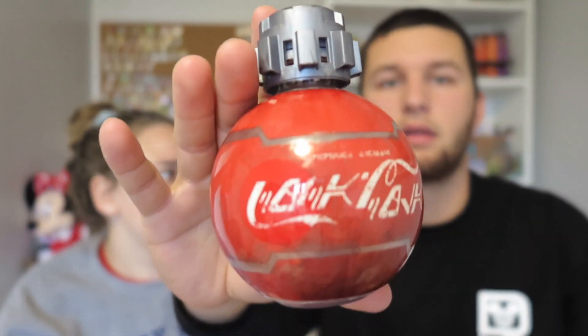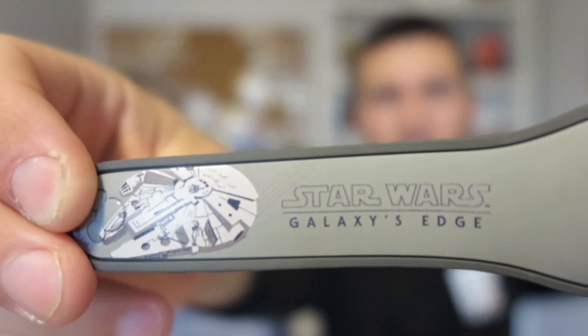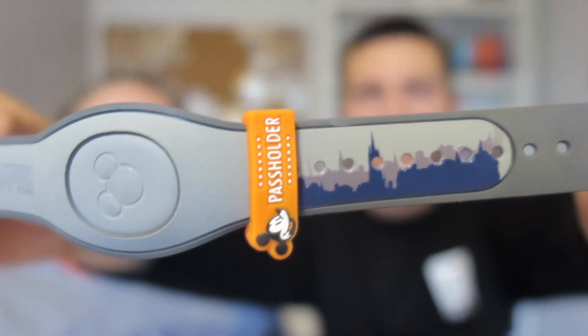We also got one of the Coke bottles from Galaxy's Edge — the decorative souvenir ones — which were about six or seven dollars, which is honestly comparable to what you'd pay for a regular Coke at Disney anyway. Austin also got the Star Wars Galaxy's Edge Magic Band, which is a limited release premium band. They're sold out now. We paid about $10 to upgrade our standard Magic Band to this one — it retails at $24.99.